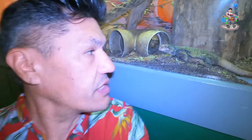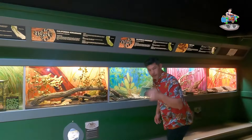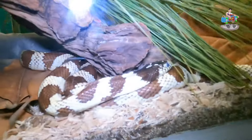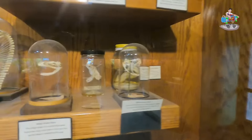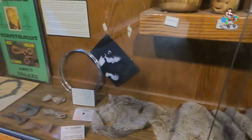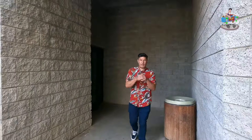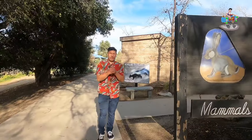Look at this chuckwalla trying to get out! Come check out the chuckwalla. And here's a California king snake - pretty cool reptiles.